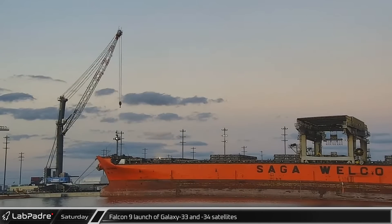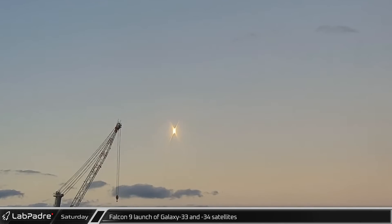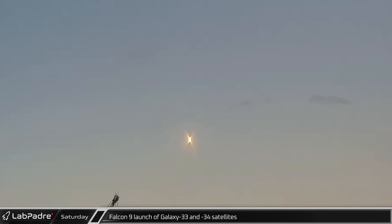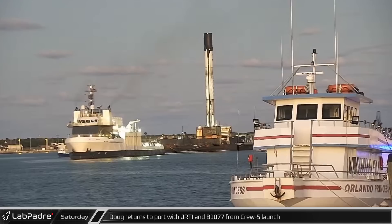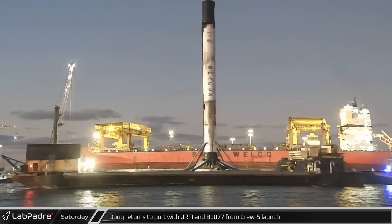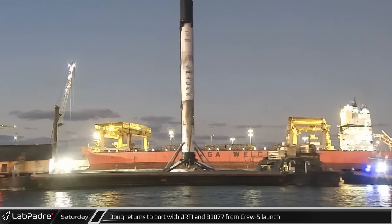On Saturday morning, a Falcon 9 lifted off from Space Launch Complex 40 at the Cape, carrying Intelsat's Galaxy 33 and 34 satellites into geosynchronous transfer orbit. During the launch, Doug returned to port with Booster B1077, which had lofted Crew 5 to the International Space Station.